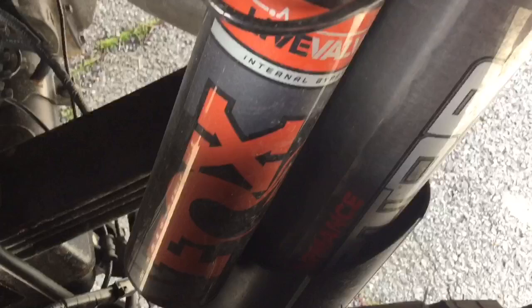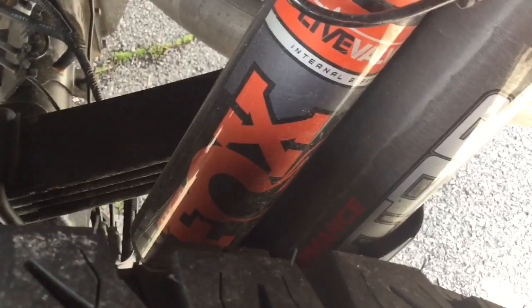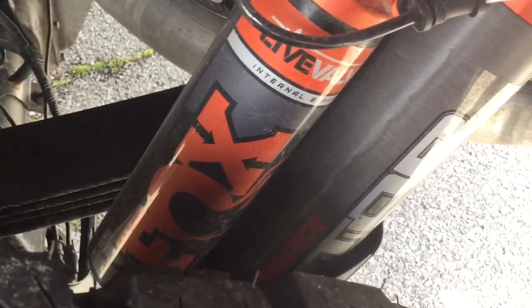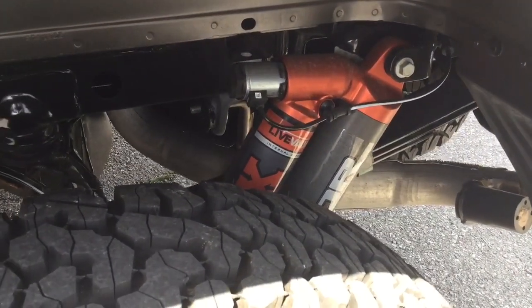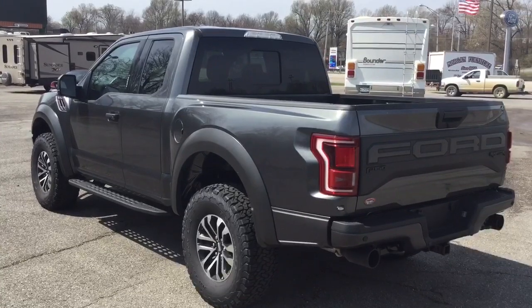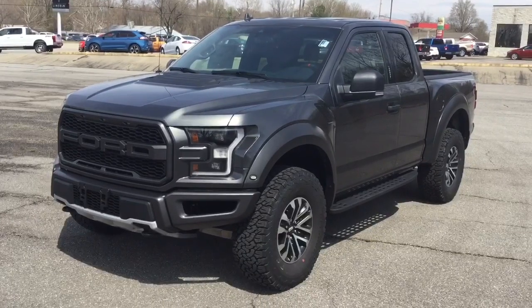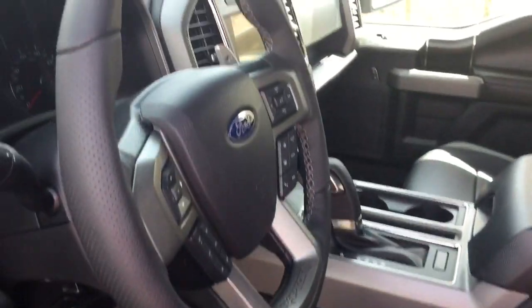One of my personal favorite features of this truck are these Fox Live Valve shocks. These are monotube shocks with internal bypass technology — that technology allows the shocks to automatically adjust to changing terrain conditions. The Raptor has an independent front and rear suspension, and it comes with a 4.10 electronic locking rear axle as well as a 4.10 front axle with torsion differential.